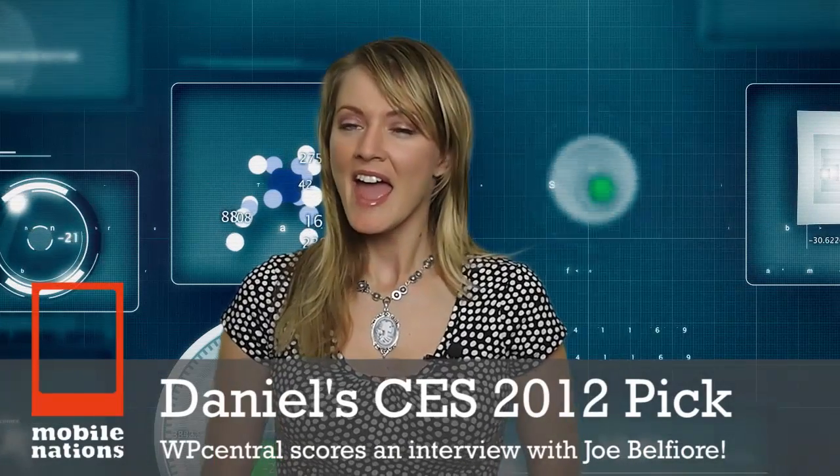It was a huge year at CES for Windows Phone, and Daniel's pick of the show was his interview with Microsoft's Joe Belfiore. With Mango, we're filling in those gaps and adding breadth. 2012 is expected to be a very exciting year, and later on with the launch of Windows 8, adding another jolt of energy and awareness to Metro and the live tiles interface — hopefully energizing not just users but app developers.